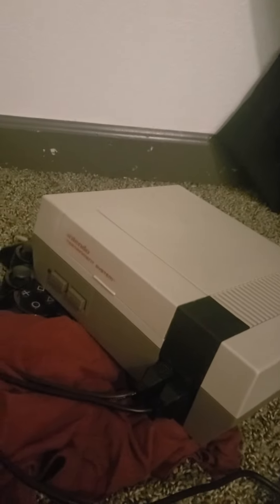Pull out the first system. Here we have the Nintendo Entertainment System — the first system from Nintendo.